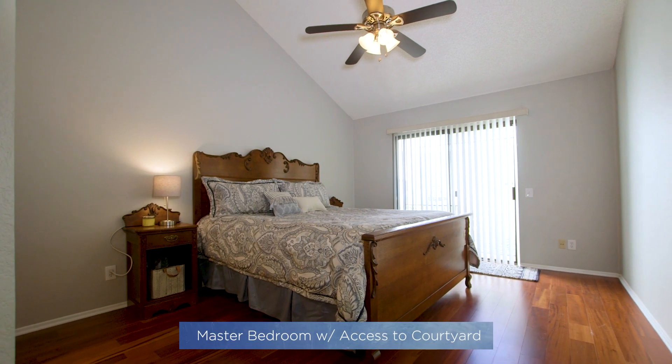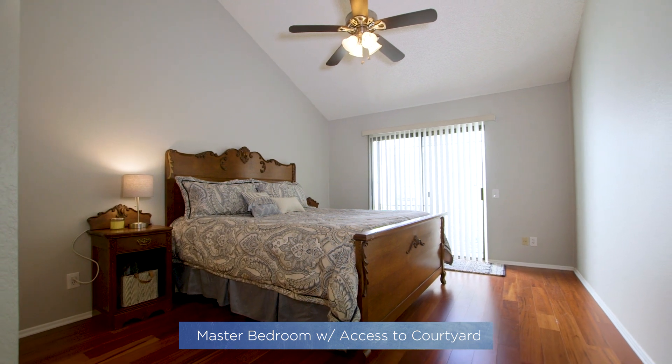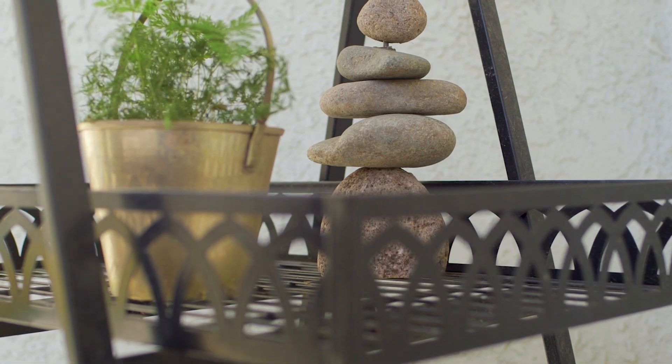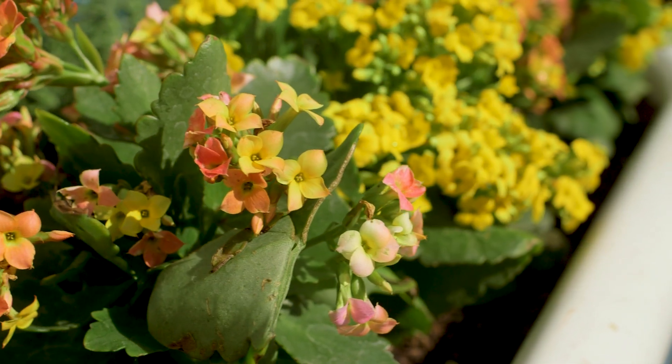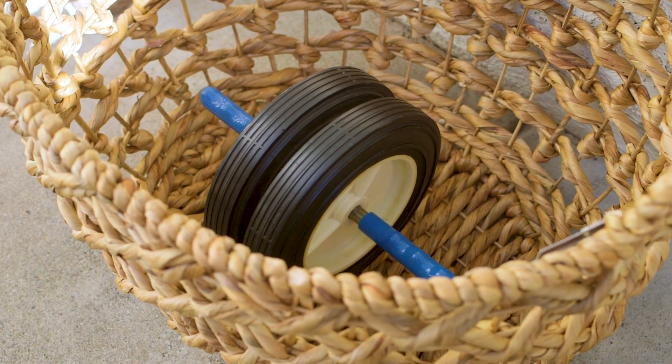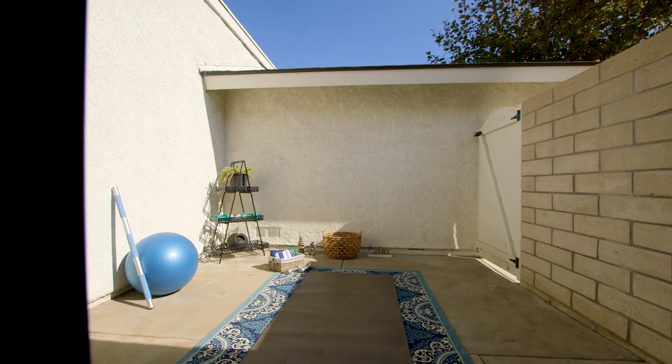The spacious master bedroom boasts vaulted ceilings, a walk-in closet, and a sliding door that leads to a private courtyard. This private, open-air courtyard is the prime spot to bask in the sun while enjoying your morning java, or the perfect spot for morning meditation and wake-up yoga.